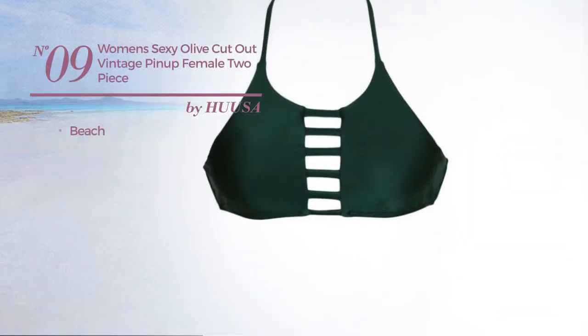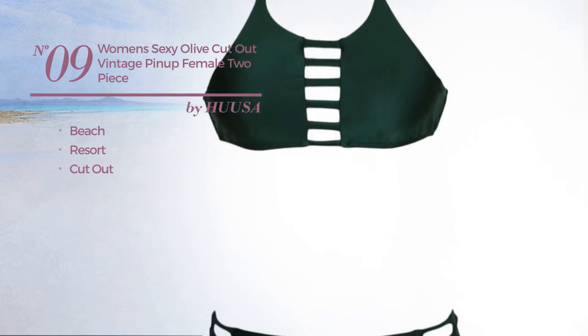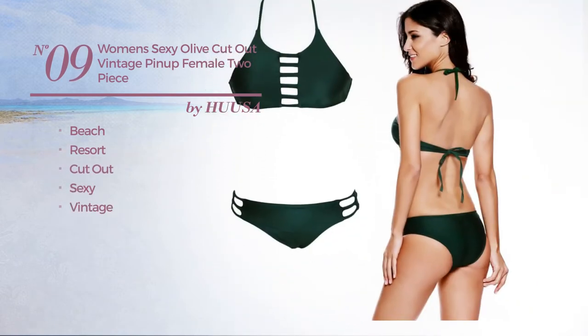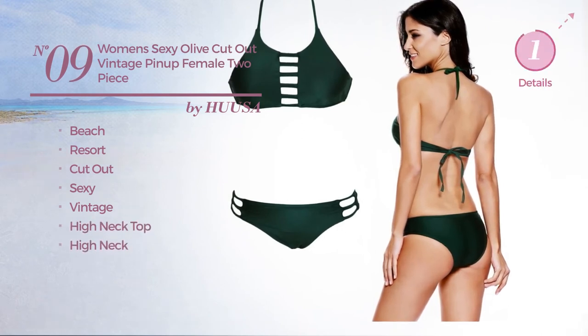Number 9. A Beach Resort Cut Out Garment featuring a sexy vintage inspired influence. This garment includes high neck top and high neck. Available in 5 more colors.